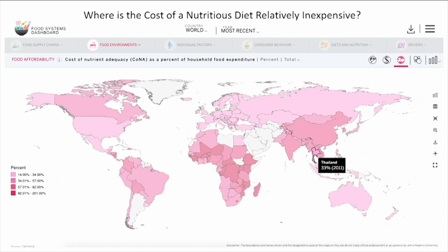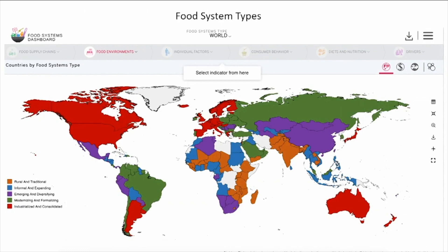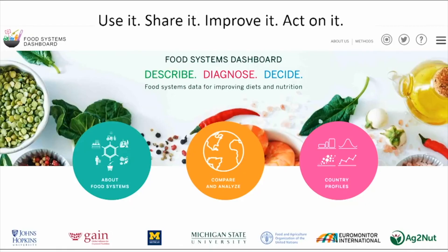We want one of the big users of the dashboard to be the 2021 UN Food System Summit stakeholders. The dashboard classifies all countries' food systems into one of five types, as you can see on the slide, and this kind of analytic work can really help support the summit's action tracks. We all want to see the summit as the time when all the wellbeing indicators began to bend more sharply in the right direction. The dashboard can help. Please use it, share it, help us improve it, and most importantly, act on it. Thank you.